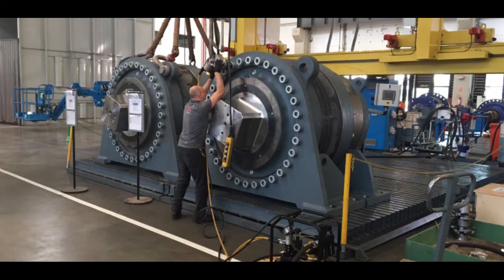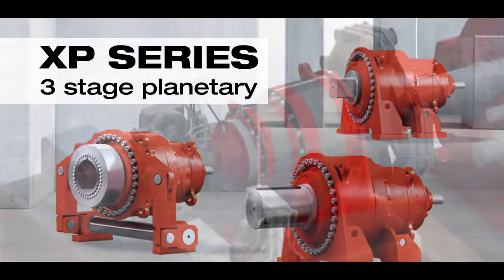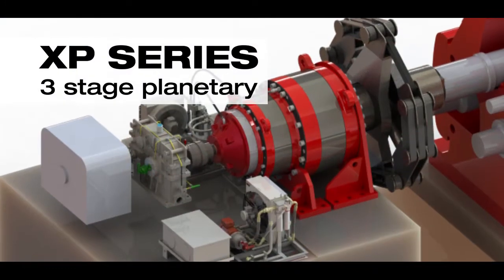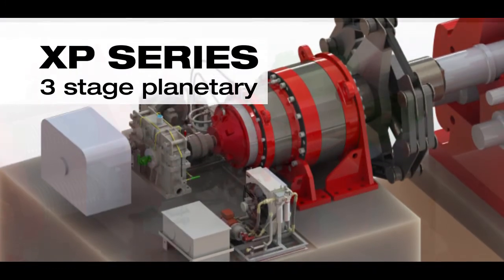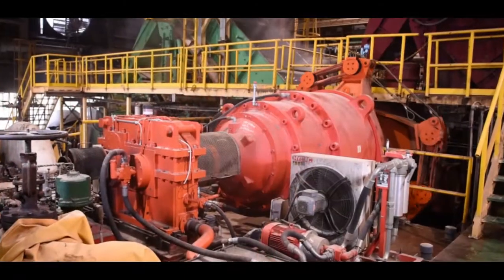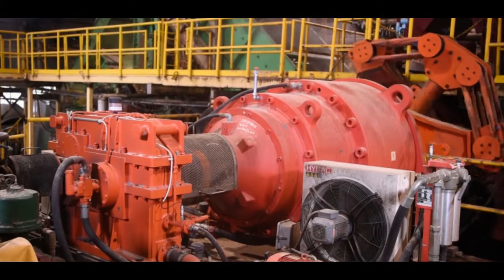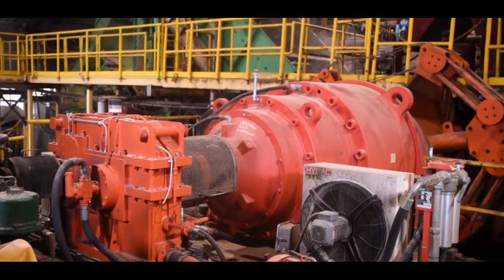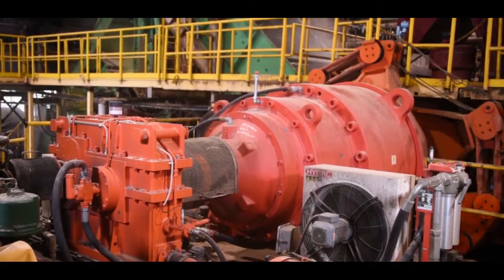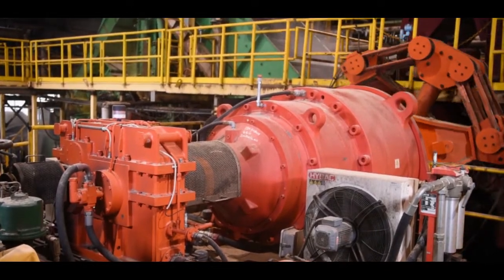SEW specified their XP series — a heavy-duty, three-stage planetary gear unit specifically optimized for sugar mill applications. The XP series meets the high torque, severe shock absorbing, and low speed requirements for crushing sugar cane, and is well suited for crushers and diffusers. With hundreds of planetary gear units installed in sugar mills worldwide, the XP series has a proven track record of reliability.